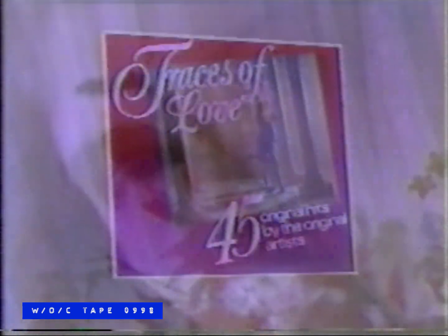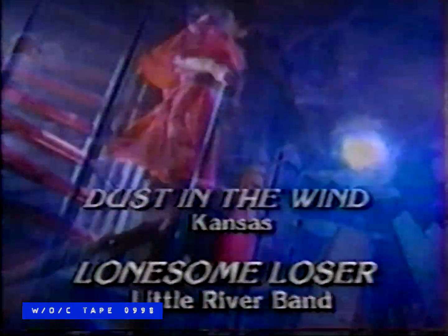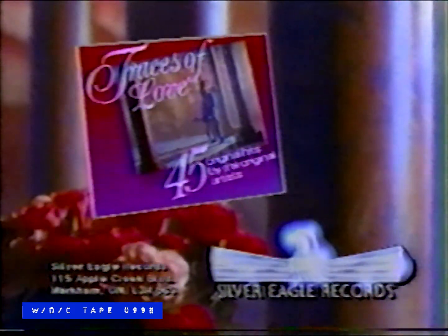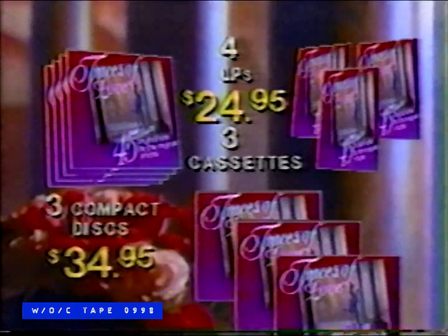Tonight I celebrate my love for you. Experience the magic with Traces of Love — 45 unforgettable soft rock hits. Silver Eagle Records presents Traces of Love, a new soft rock collection of 45 all-time classic hits on 4 LPs, 3 cassettes, or 3 compact discs. To order, call now.